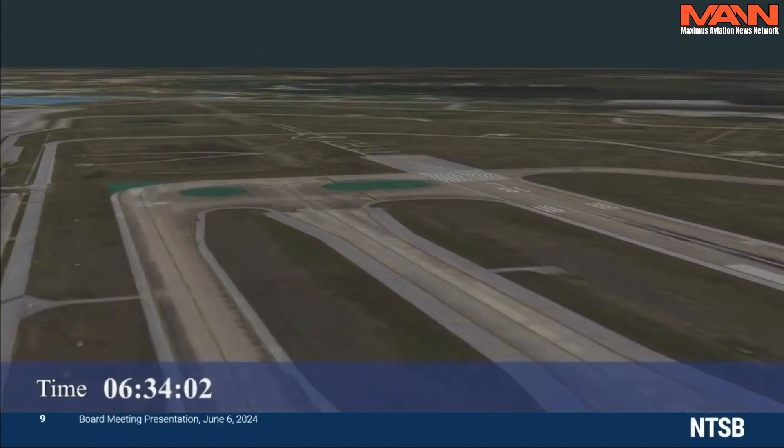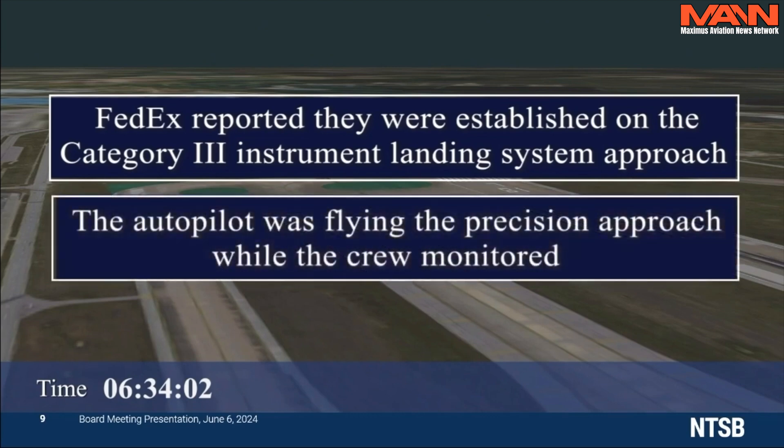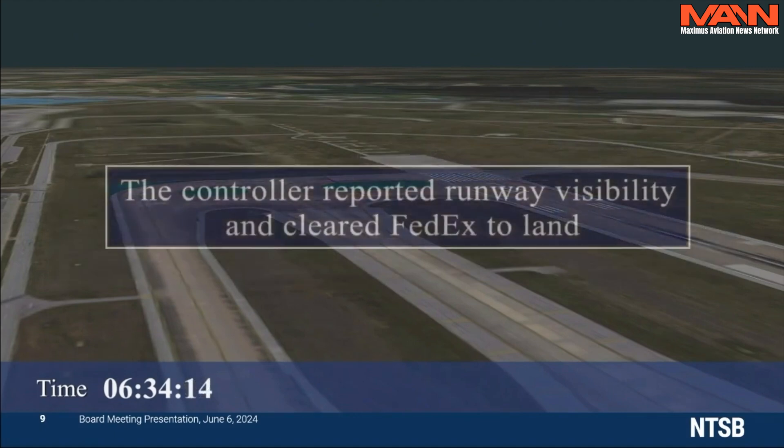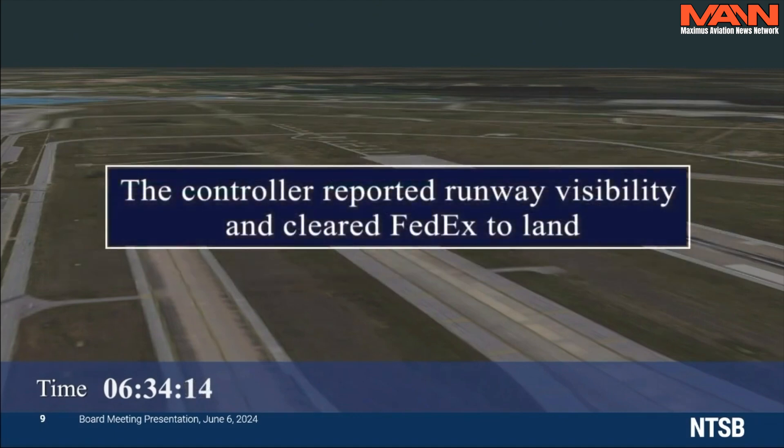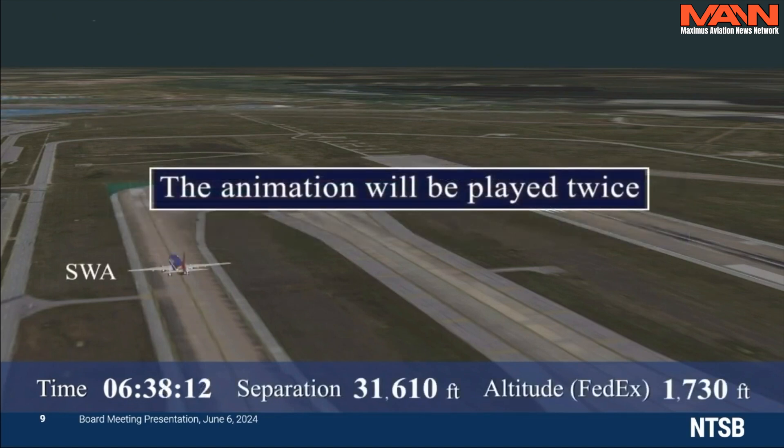At 6:34:02, the FedEx crew called to report they were established on a Category 3 instrument landing system approach for runway 18L. This meant that the autopilot was flying the precision approach while the crew monitored. The controller reported runway visibility to the FedEx crew and cleared the airplane to land. The following animation will be played twice; the air traffic control audio and a transcript will be included the second time.